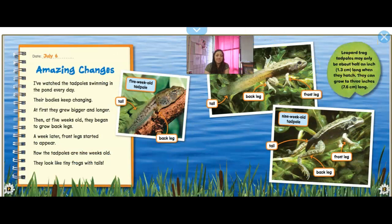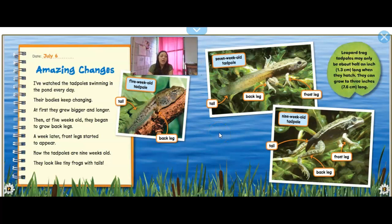Amazing Changes — so this is all the way to July, a couple months later. I've seen the tadpoles swimming in the pond every day and their body keeps changing. At first they grew bigger and longer. Then at five weeks old they began to grow back legs — you can see these teeny tiny back legs growing. A week later, front legs started to appear. Now the tadpoles are nine weeks old and they look like tiny frogs with tails. They still have that tail, but they have their front and back legs too. Leopard frog tadpoles may only be about half an inch long when they hatch; they can grow up to three inches.